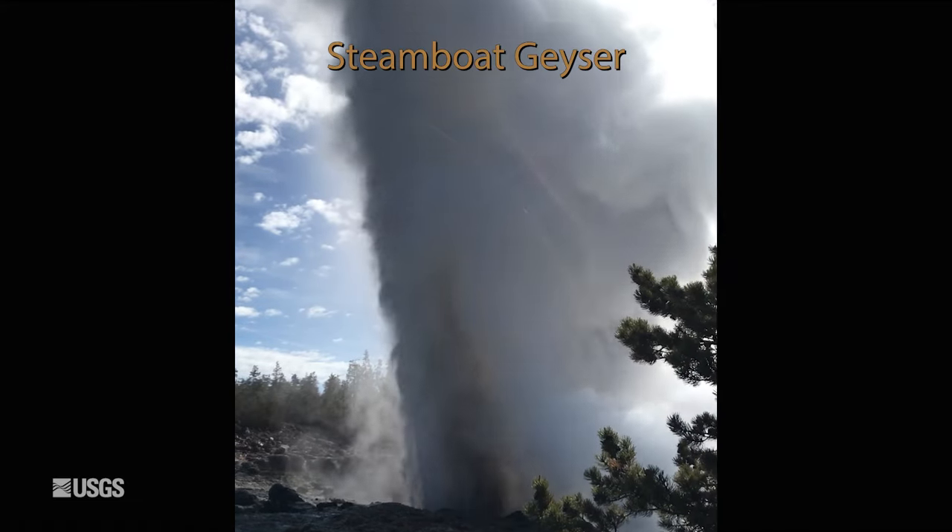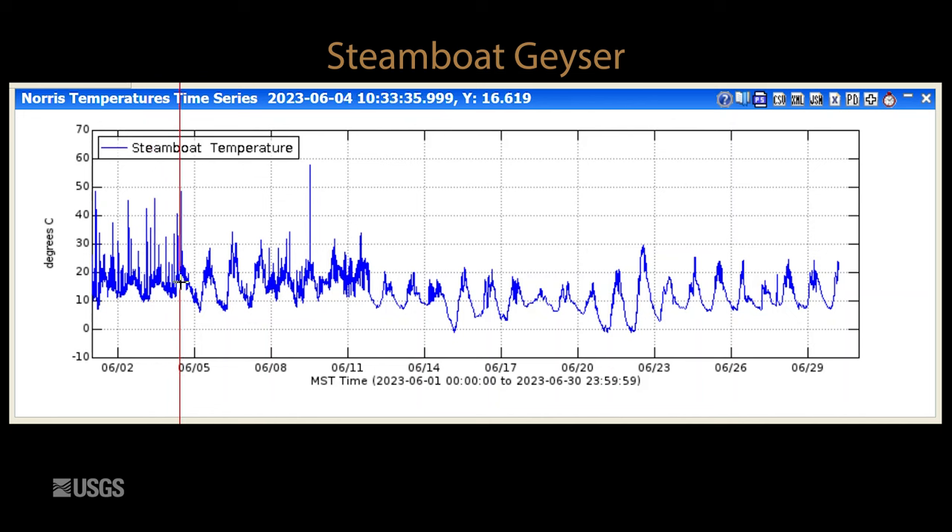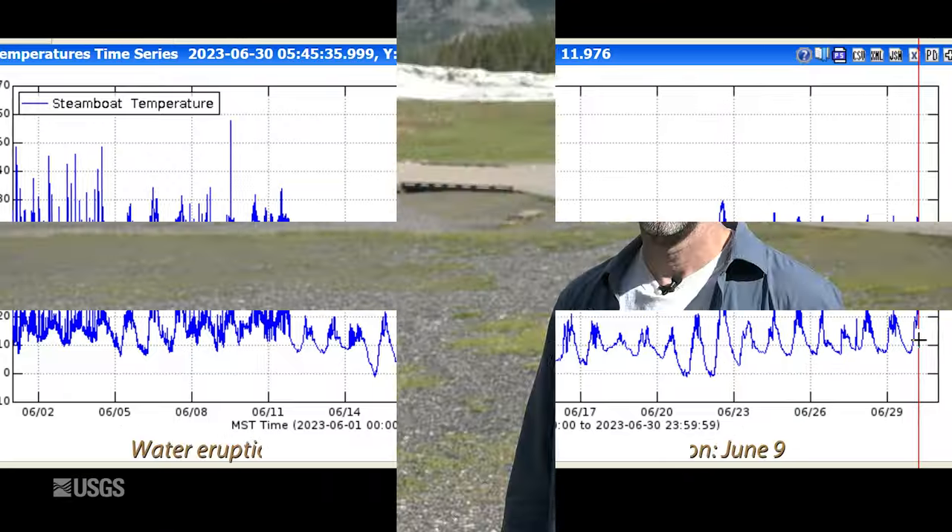Looking at data from Steamboat Geyser, the tallest geyser in the world, this is the temperature measured in Steamboat's runoff channel, and there was a major eruption on June 9th — the fifth major eruption of the year. You can see the large spike in temperature there, and after that event we went back to daily temperature variation, so we're really just sensing air temperature. There's no indication of any minor activity that's gotten abundant at Steamboat, so that probably means another major eruption is not just around the corner, but hopefully the geyser is not yet done putting on a show for visitors.